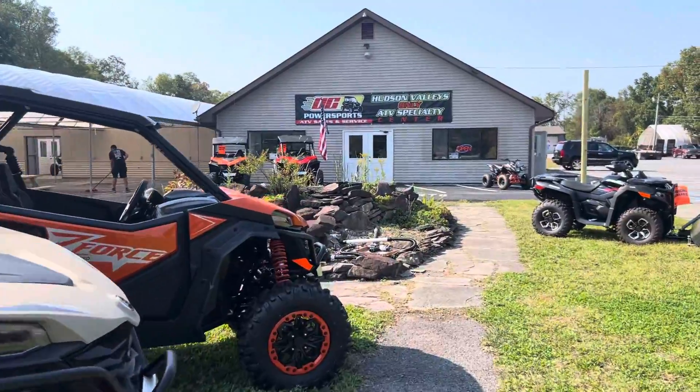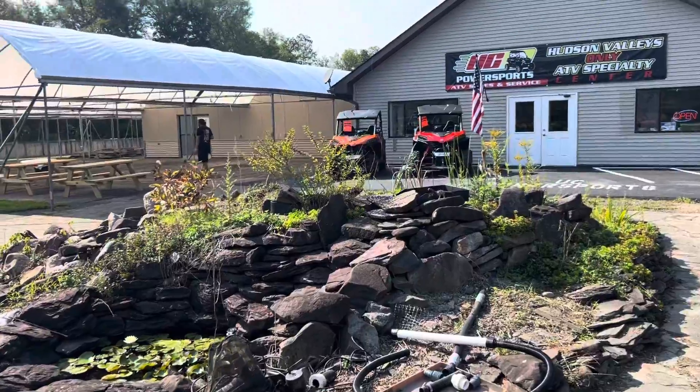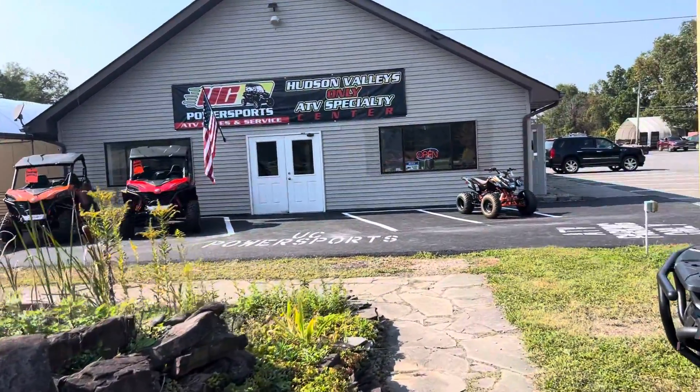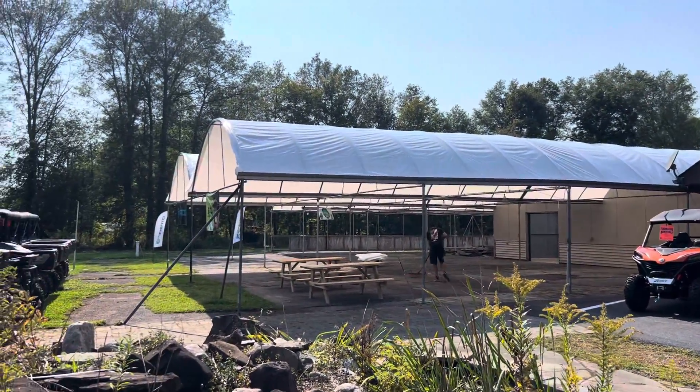Here's pretty much what we're looking like. We're still working on this whole waterfall feature here, which I think a lot of you guys will love when you see it and what we have planned for this. The front of the building is coming out pretty good, and we have all the greenhouses re-topped.